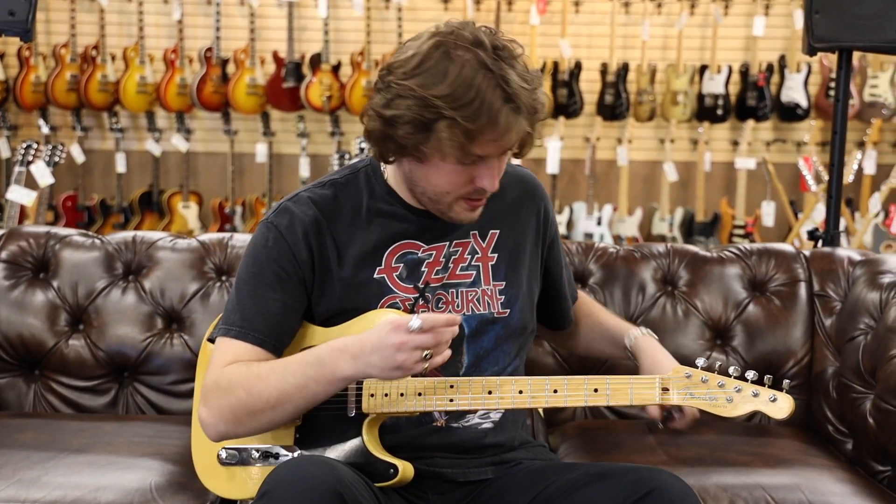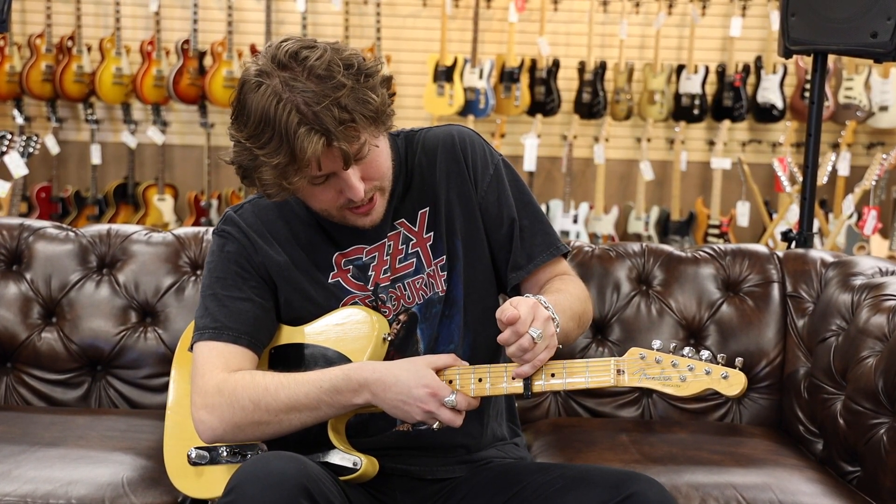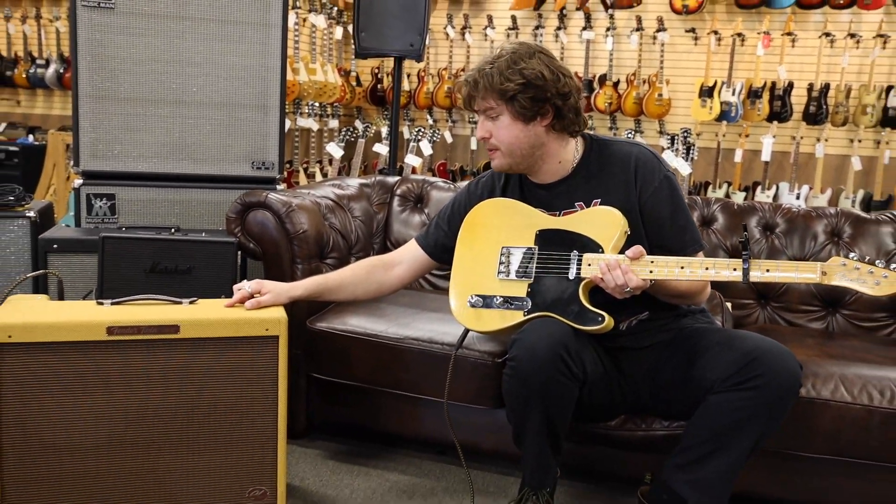Now we're going to go to the bridge position and put the capo on. This amp actually has a different selector for each kind of speaker. We started with one speaker — now we're going to open it up to two and see what we get.